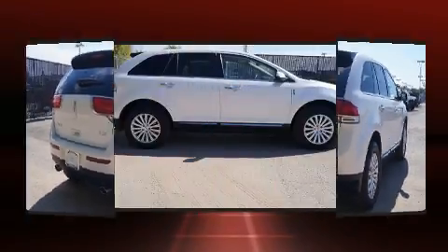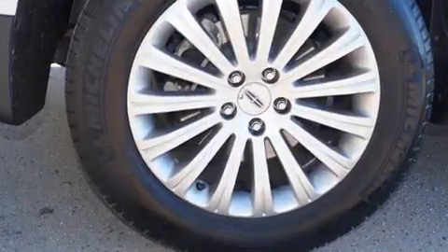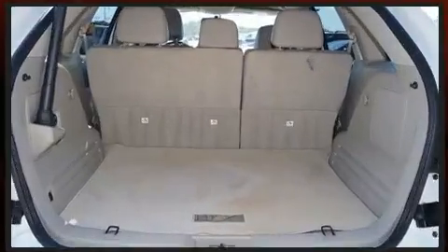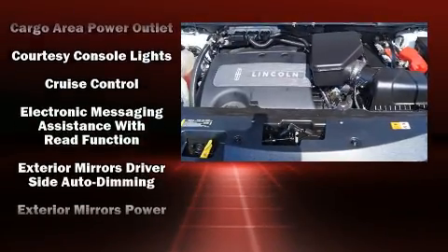A wealth of standard features means that you no longer have to sacrifice — like power windows, mirrors, and seats, delay-off headlights, a trip computer, and an automatic dimming rearview mirror.